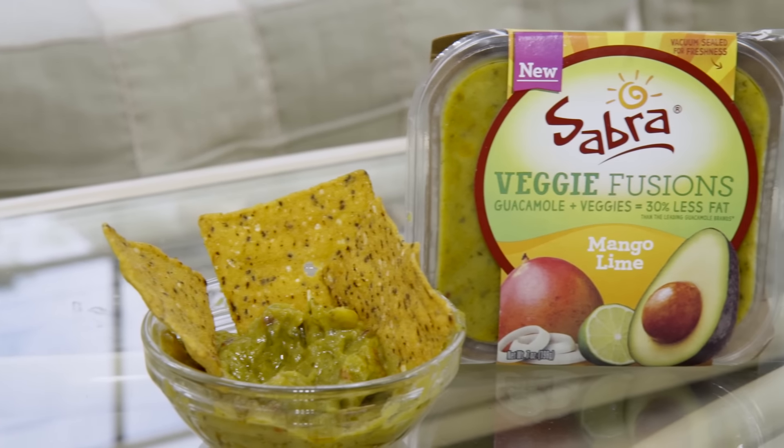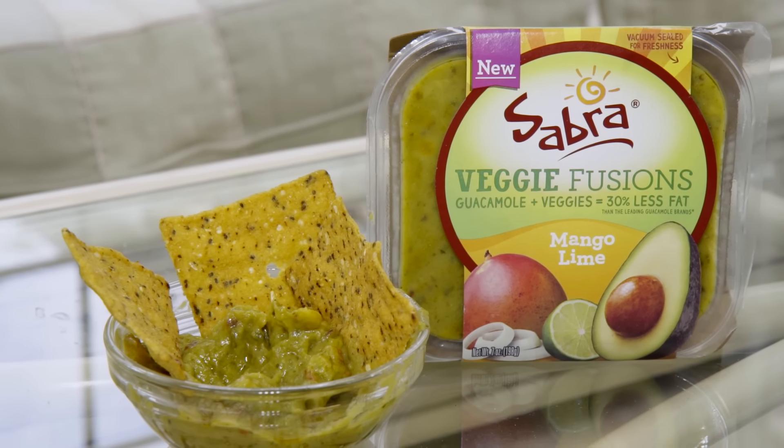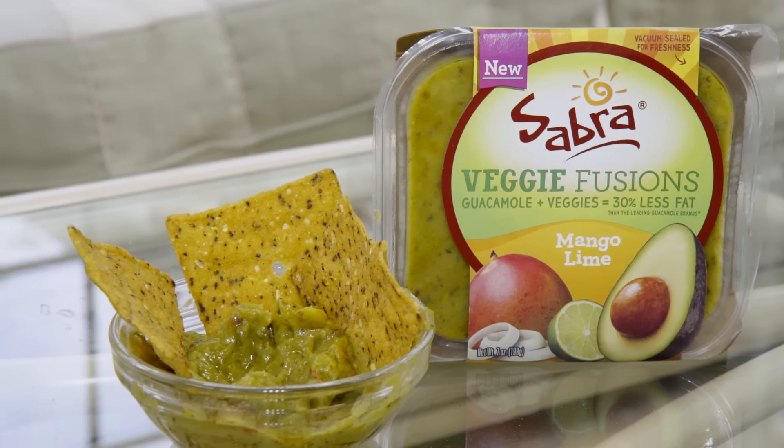This next one is in fact new. It is by Sabra and it is Veggie Fusions Guacamole and Veggies. What I like about this is that it has 30% less fat than regular guacamole, but that's not because they did anything weird to it — they just added some low calorie vegetables to the mix. You can't even taste the vegetables. This is the mango lime flavor, and it's only 40 calories for two tablespoons. You can eat it with chips or with vegetables.